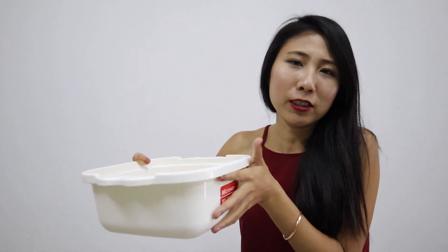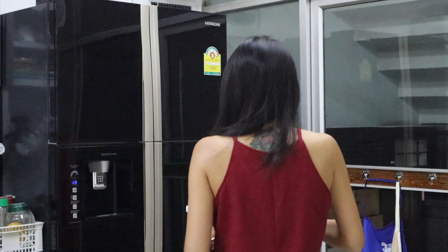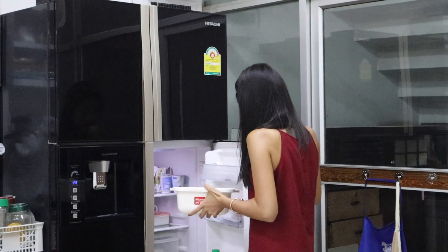We'll have to leave this at room temperature or in the fridge for about half an hour to an hour, and it will set itself into a jelly. After that, we'll make a lime juice with honey or something. Let's go!